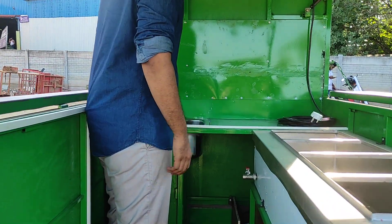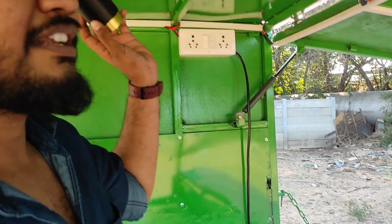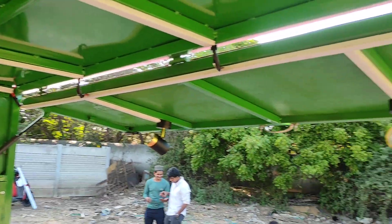Here comes the sink. The sink is done. The interior lights, spotlights, strip lights is done.